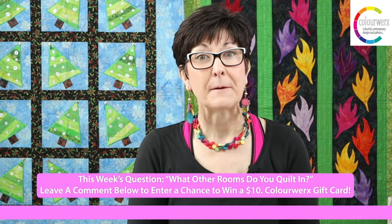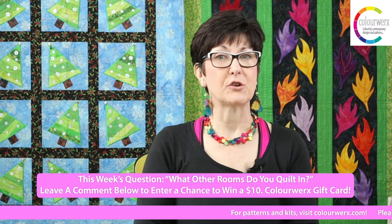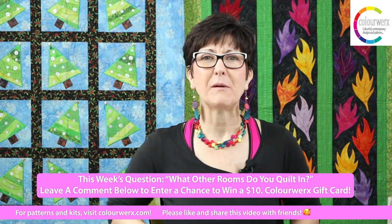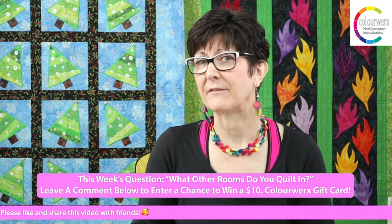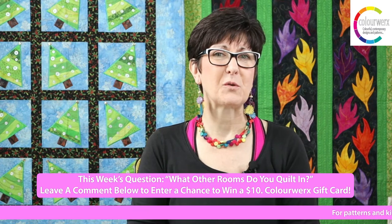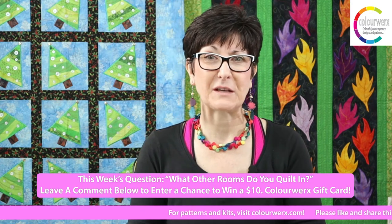Before we go, let me tell you this week's question to enter the $10 gift card drawing, which we'll announce next week: What other rooms do you quilt in? Do you go to the kitchen, living room, dining room? Most of us have a sewing room, but what other rooms do you quilt in? That is this week's question for the $10 Color Works gift card.